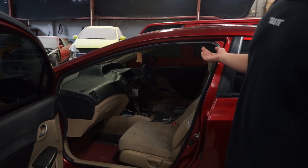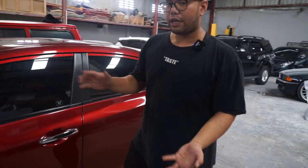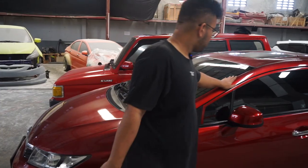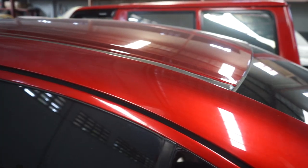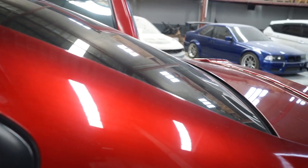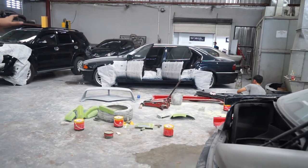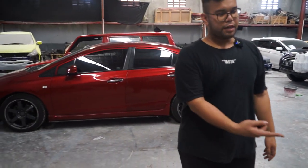Terus untuk interior, gue juga lupa sih, interior standar full standar. Cuma plafon aja kita udah ganti karena pasang sunroof. Nah ini sekalian nanti kita mau rapiin. Oke guys, jadi ini sekalian gue mau nunjukin hasil cat kita setelah 5 tahun ya — dengan kondisi mobil dijemur — gak terlalu hancur ya. Jadi ini masih mengkilat, gak pernah dipoles sama sekali, dihajar-hajar aja.